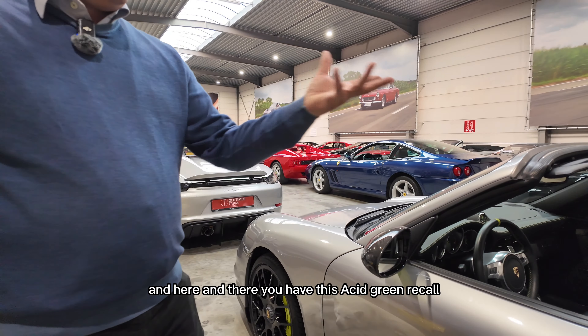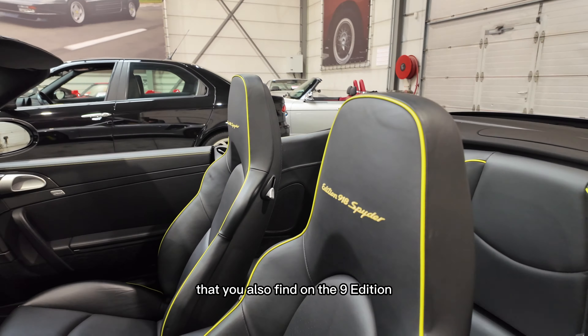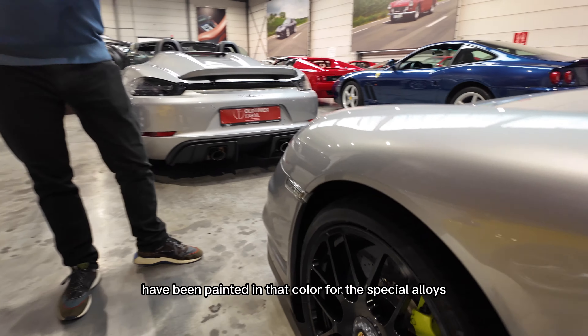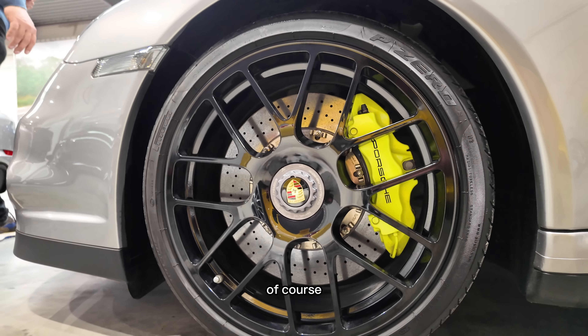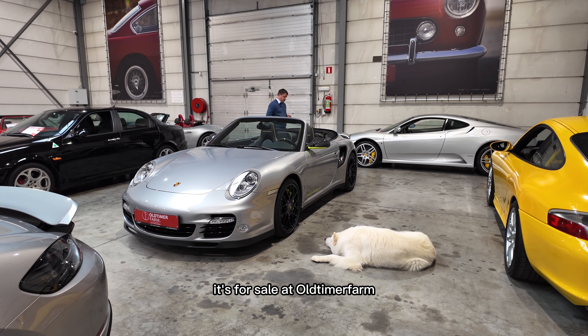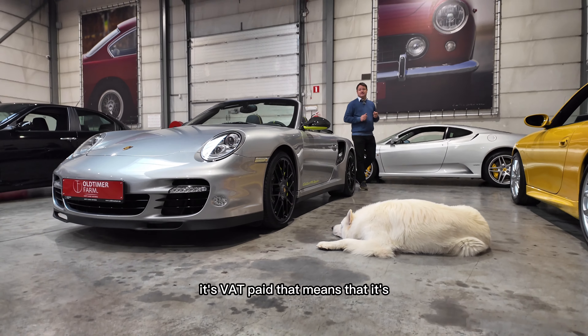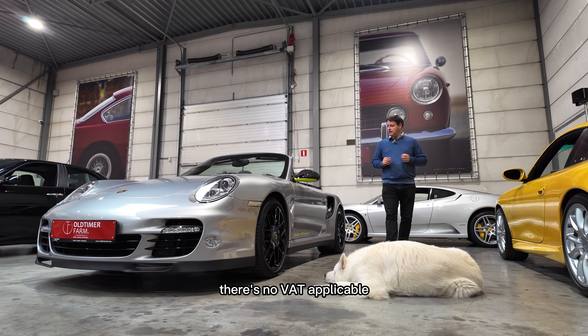To emphasize that this model is special, Porsche fitted carbon parts, and here and there you have this acid green — a color you also find on the 918 Spyder. The brakes have also been painted in that same color, with special alloys of course.